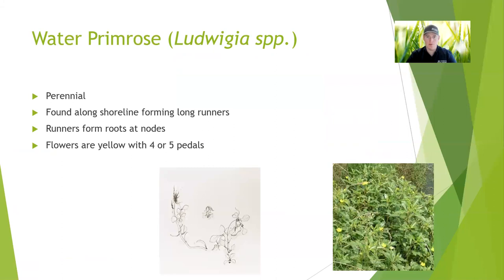Water primrose is a pretty common one around here. It tends to be rooted back on the bank, but then it will grow out along the surface of the water. Typically it will grow out four to six feet from the bank itself with those floating stems and leaves. Honestly, more people end up treating it to control it than trying to propagate it or grow it, but the flowers are yellow, so they do have a nice little pretty color to them when they bloom.